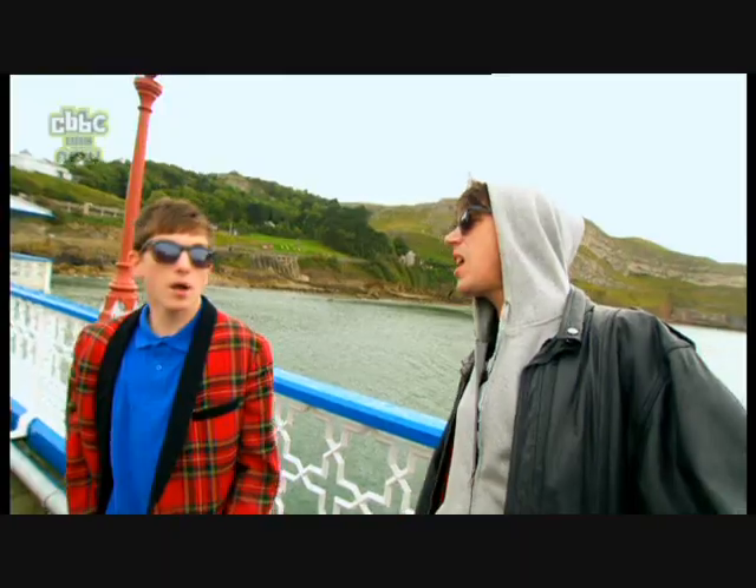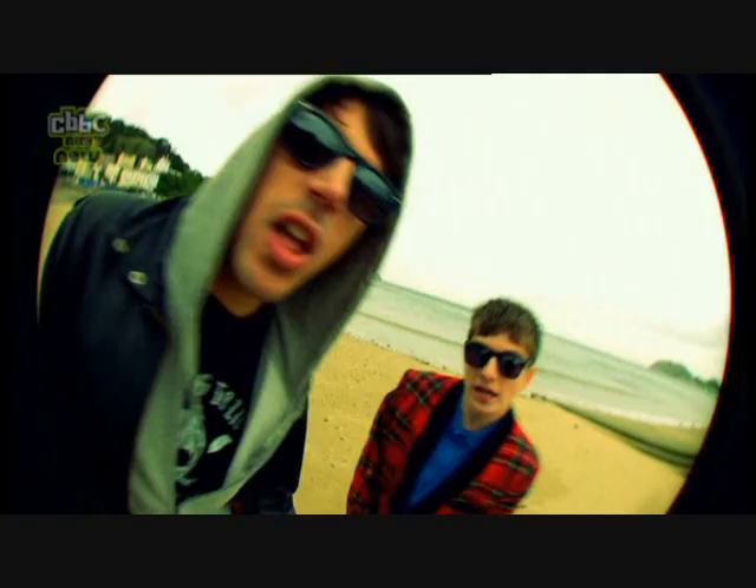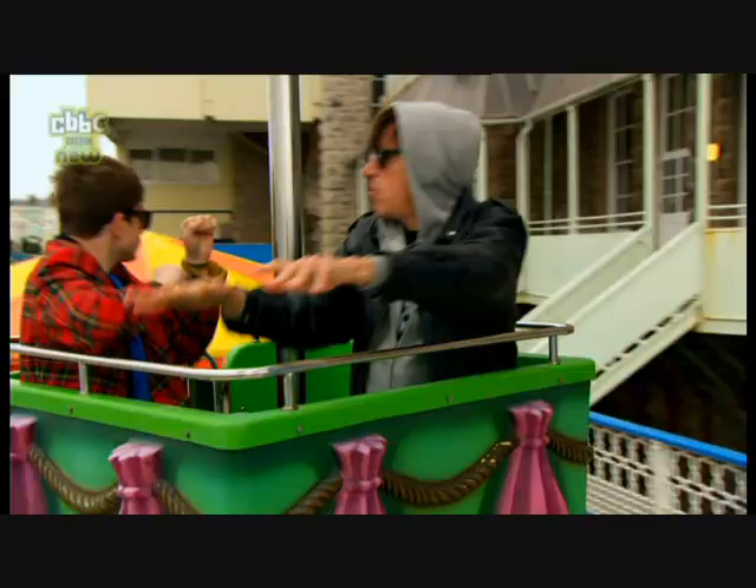Llandudno — a pier that's number one! Llandudno, and we've only just begun.